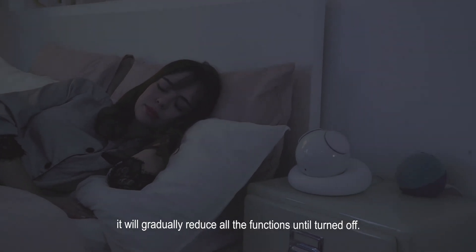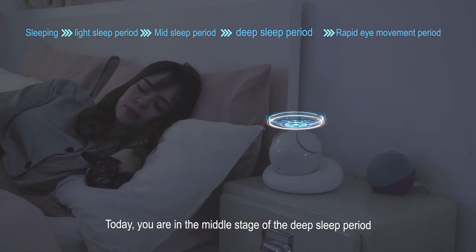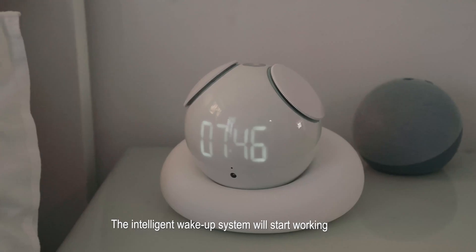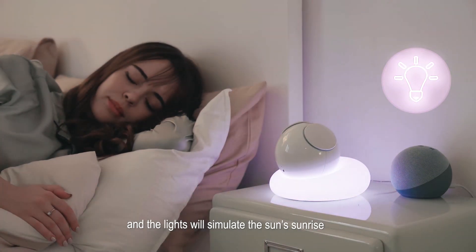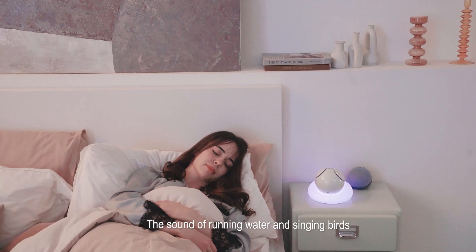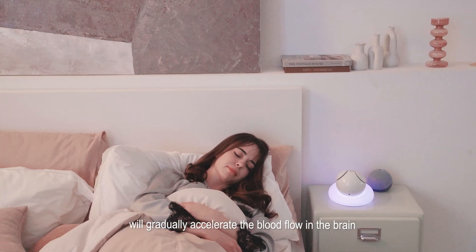As the dawn comes, the monitoring system will calculate the sleep period when you wake up. If you are in the middle stage of the deep sleep period, the intelligent wake-up system will start working 14 minutes and 20 seconds earlier before you wake up, and the lights will stimulate the sun's sunrise to promote the secretion of serotonin in your body.